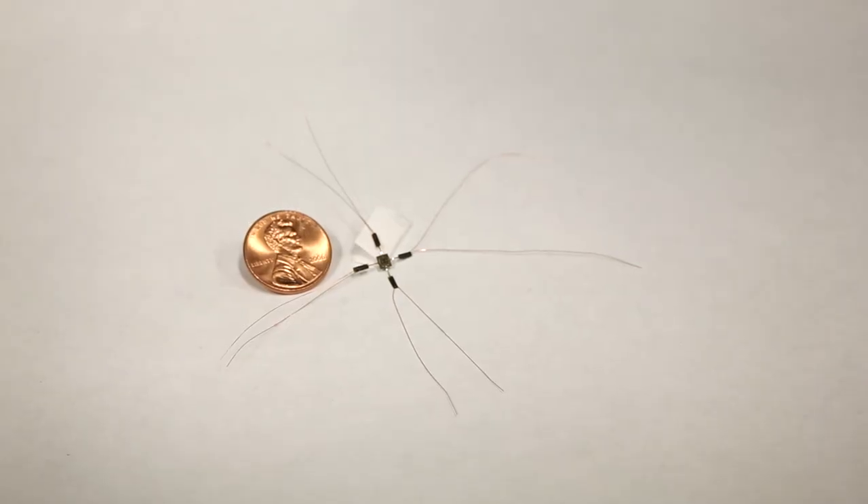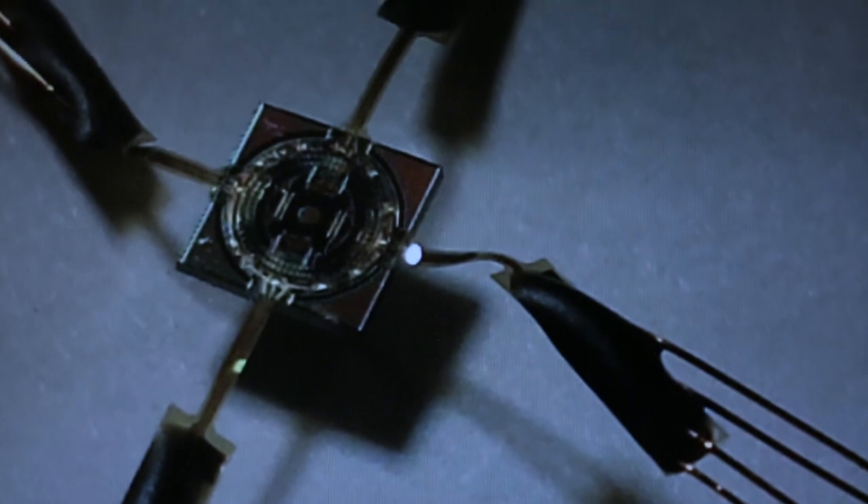We are able to miniaturize these imaging systems with our interdisciplinary engineering approach so that many functionalities can be integrated in a very small volume. In one case, it enables an imaging device that would fit into a child's heart. In another case, it enables an implantable device that can be put on a healing bone fracture.